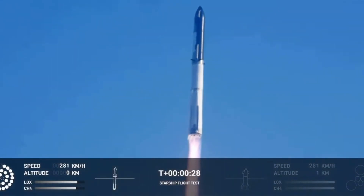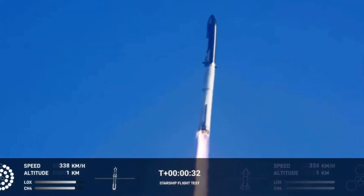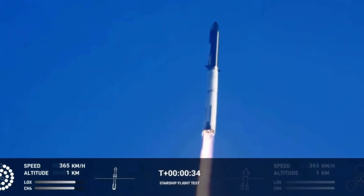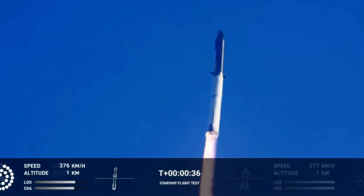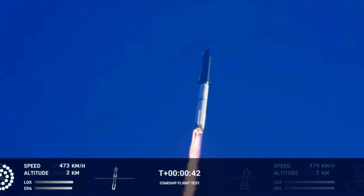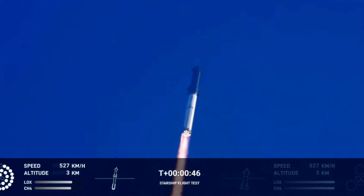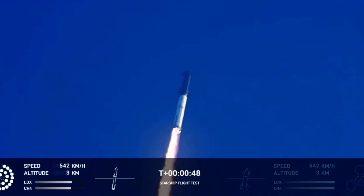Chamber pressure is nominal. Three seconds into the test flight of the inaugural Starship vehicle. Tower clear, beginning pitch over. The vehicle reports first stage engines nominal. What a sight from the ground cameras at the launch site — now flying at twice the thrust of the Saturn V, heading to space.